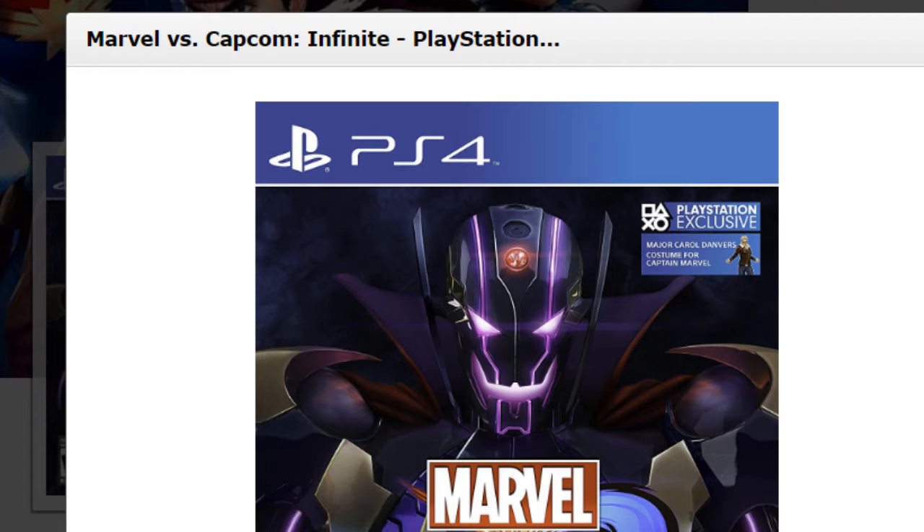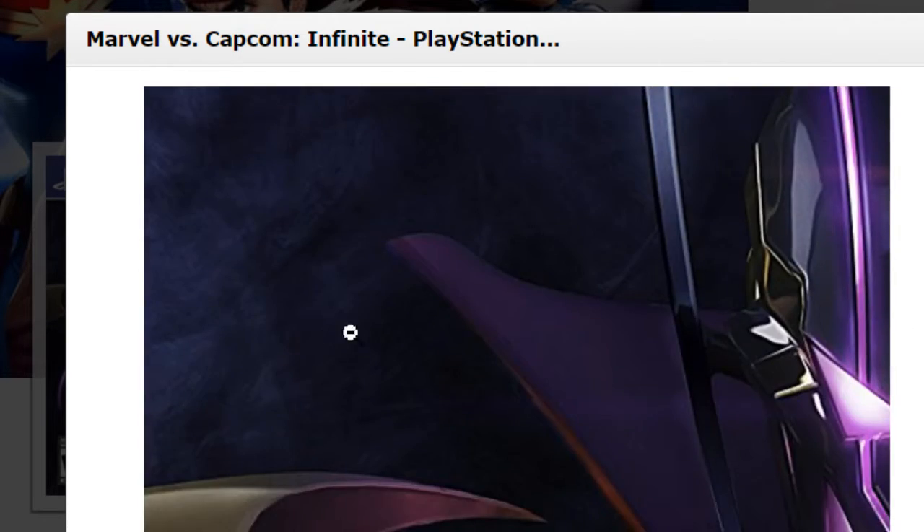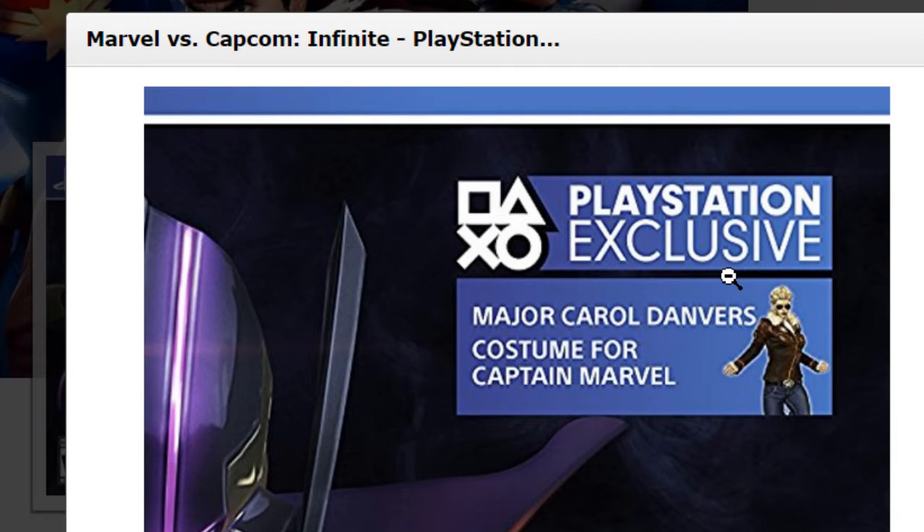It's not new — it just shows Ultron Sigma on the cover. But what is making this breaking news is that we actually have PlayStation exclusive content. Now we know that we were going to get it, but now is the reveal of it. It's basically a costume for Captain Marvel.